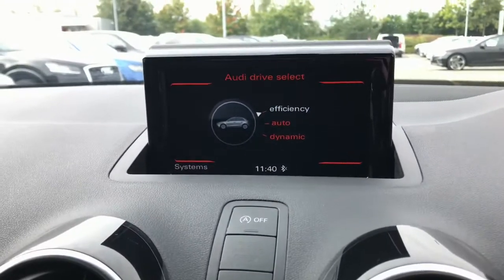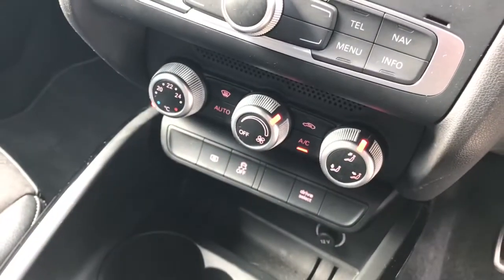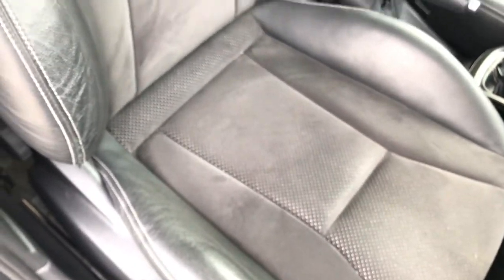This vehicle also features Audi Drive Select, which adjusts the rear shock absorber sports suspension. The vehicle also features automatic air conditioning and front sports seats finished in the leather and Alcantara mix with the S-line logo embossing.